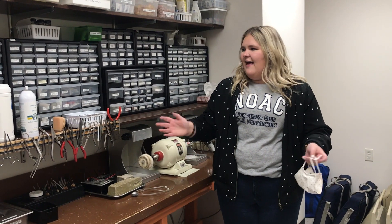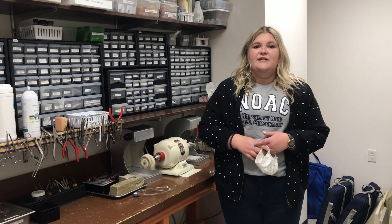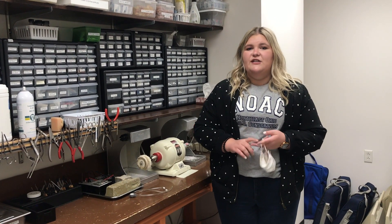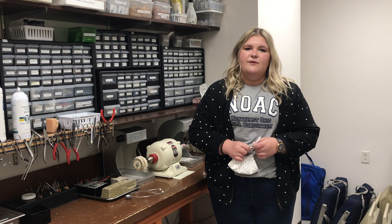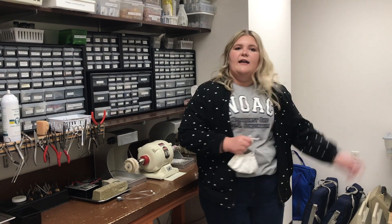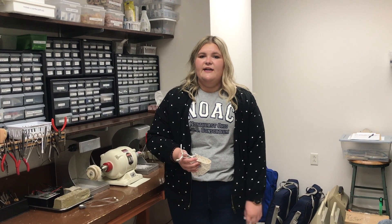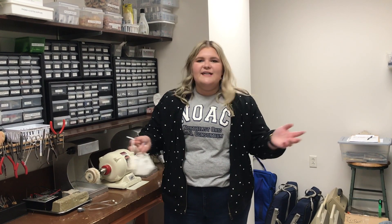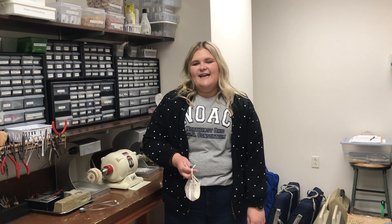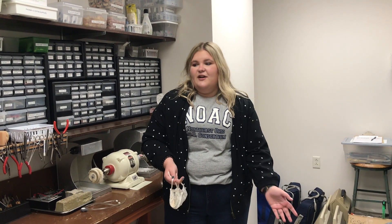This is our hearing aid lab. This is where we come if we need to do any hearing aid modifications, troubleshooting, or repairs. We also do all of our ordering in this room, and the portable audiometers are kept here because we do go outside of our clinic and do some screenings at schools and other places in the community.